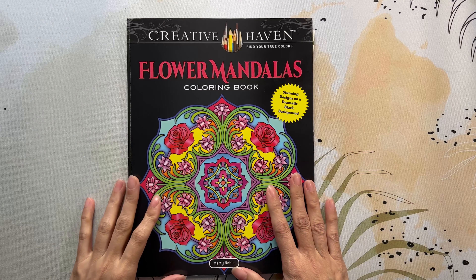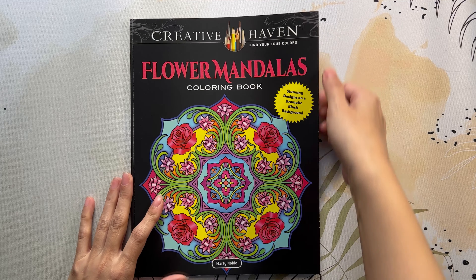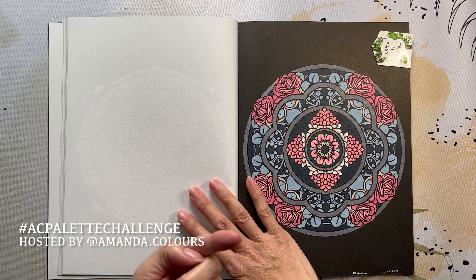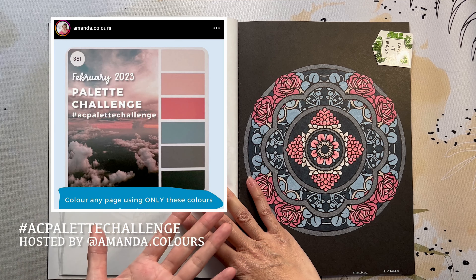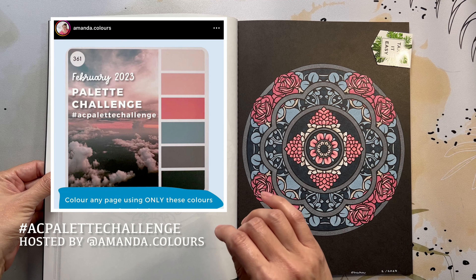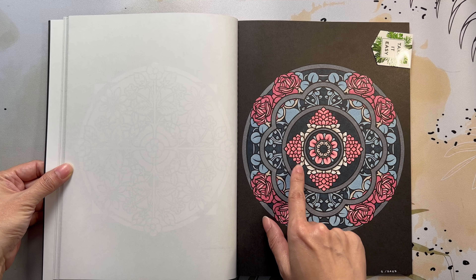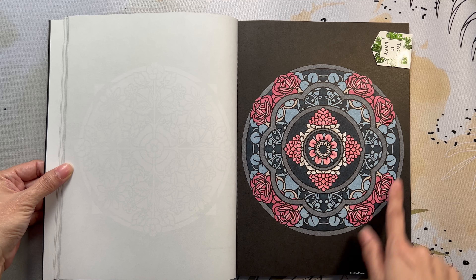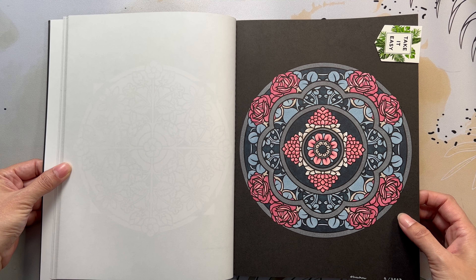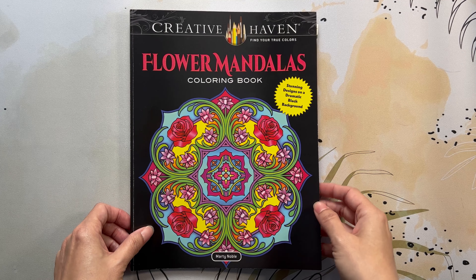I did another mandala in Creative Haven Flower Mandalas coloring book by Marty Noble — one page for Amanda Colors' color-along. I used Ohuhu markers and all the colors recommended for that palette. I really love how it turned out, though I wish I used more of the lighter colors — I used too much of one color in a large area. Lesson learned for next time!